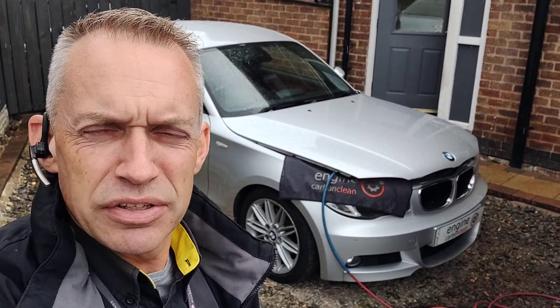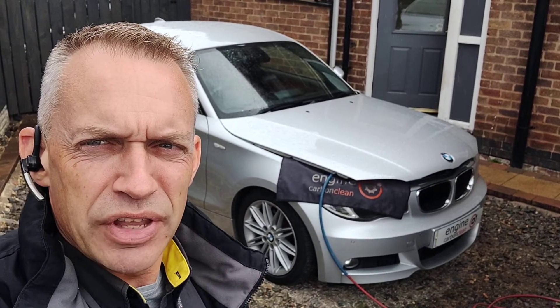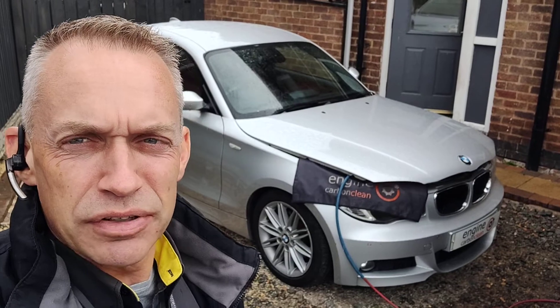In terms of the DPF, 18 miles since the last regen — it only looked like a partial, though. The back pressure is fairly low on that, so the DPF is not blocked. No need for a DPF clean.